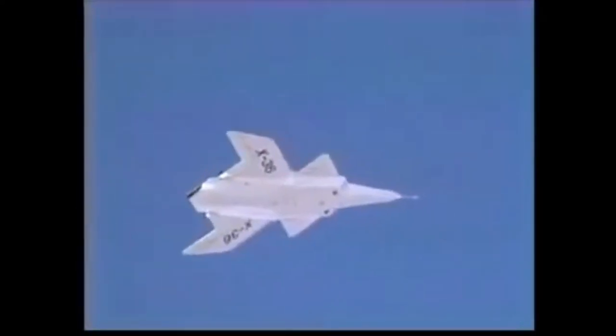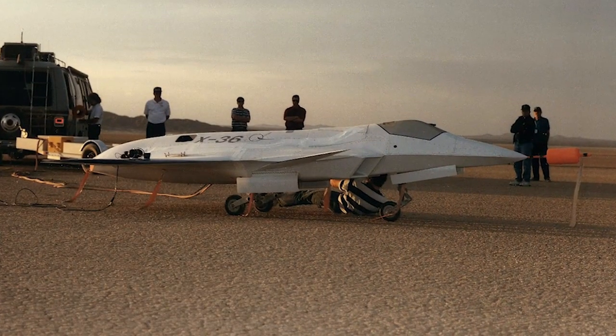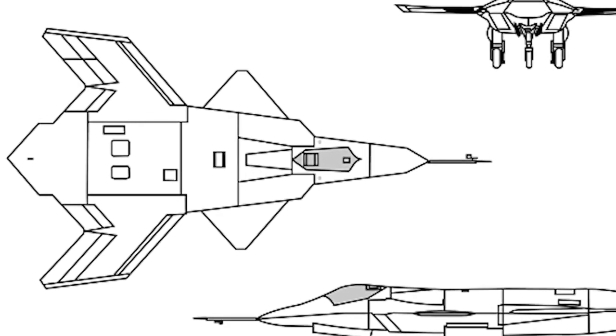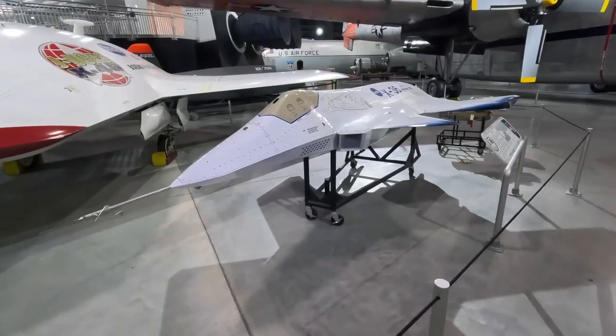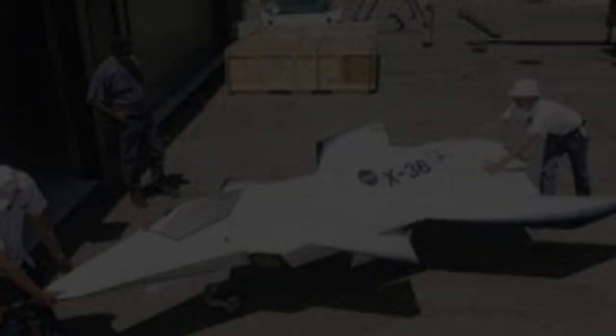The fundamental purpose behind a tailless fighter jet like the X-36 was to explore the potential benefits derived from this radical design choice. By eliminating the traditional tail surfaces, the aircraft aimed to reduce weight, drag, and radar cross-section, ultimately enhancing its range, maneuverability, and survivability in combat scenarios.